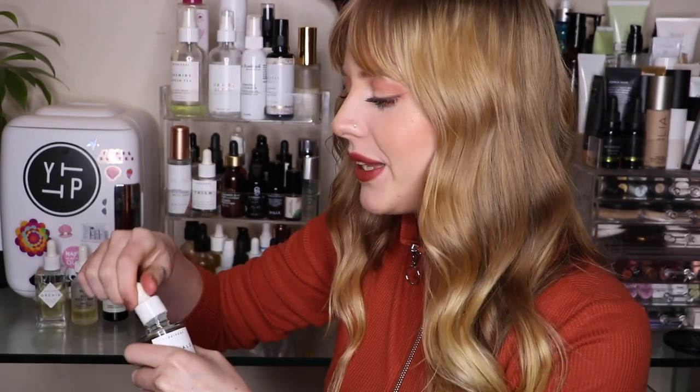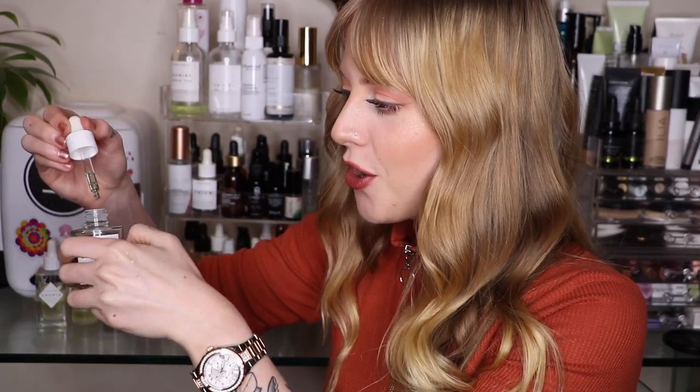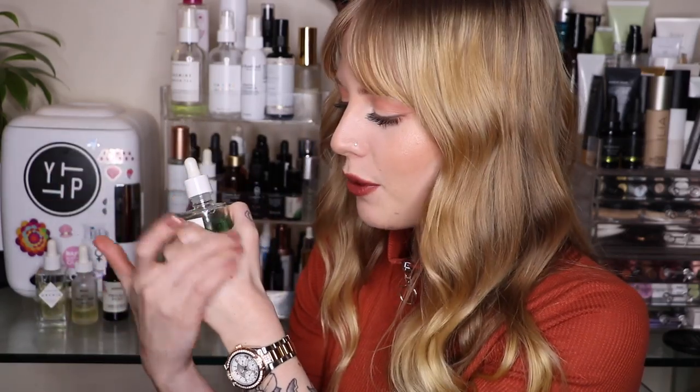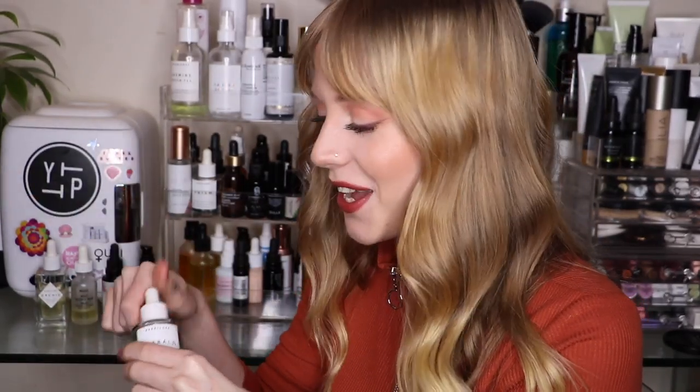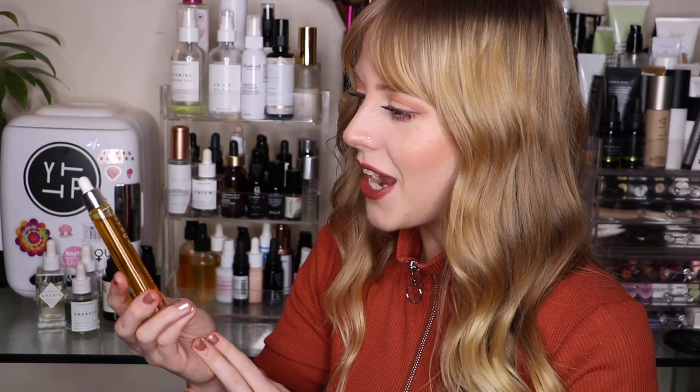Next up is the Herbivore Emerald Oil — I just put out a review on this as well. I've been using it for a couple of weeks and really love it. The scent is probably one of my favorites and it has a really gorgeous green hue to it. This is perfect for nighttime, daytime, or midday. I actually prefer this one over the Orchid Oil because I feel like it does more to my skin — I really like the tingly feeling it gives me.